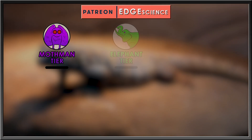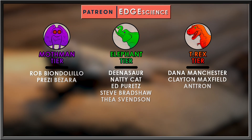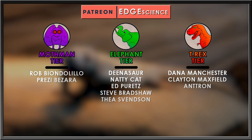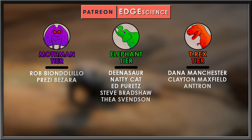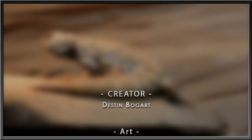A very special thanks to my Patrons: Dinosaur, NattyCat, Ed Peretz, Steve Bradshaw, Thea Svensson, Dana Manchester, Clayton Maxfield, and Antron. If you'd like to support my channel and receive some extra content, pledge to my Patreon at any tier you want. Thank you.